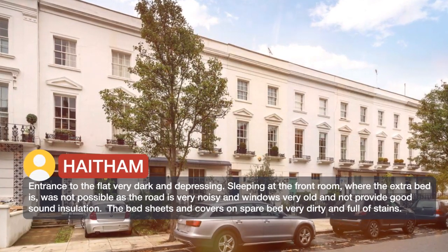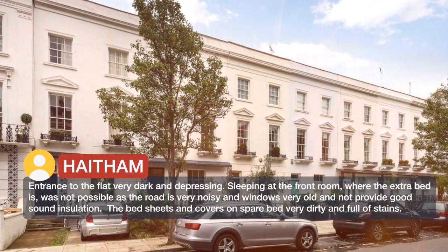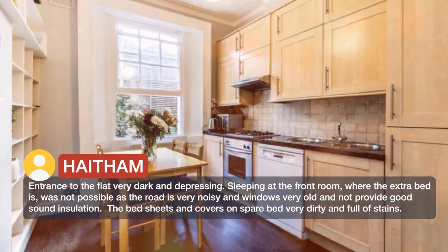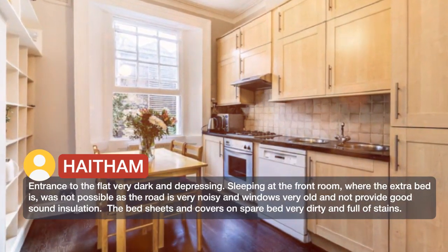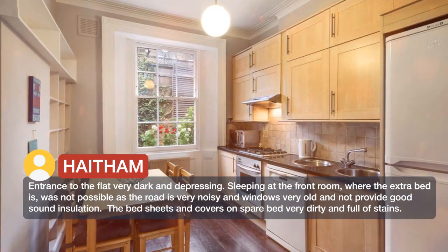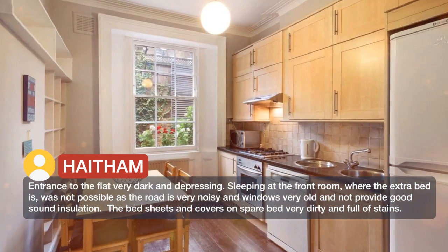Entrance to the flat very dark and depressing. Sleeping at the front room, where the extra bed is, was not possible as the road is very noisy and windows very old and do not provide good sound insulation. The bedsheets and covers on the spare bed were very dirty and full of stains.